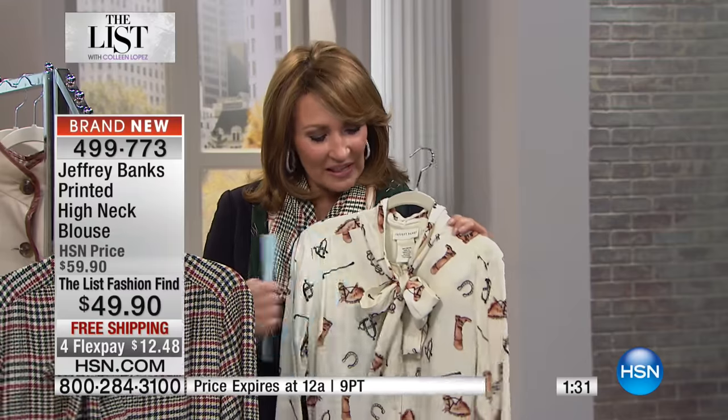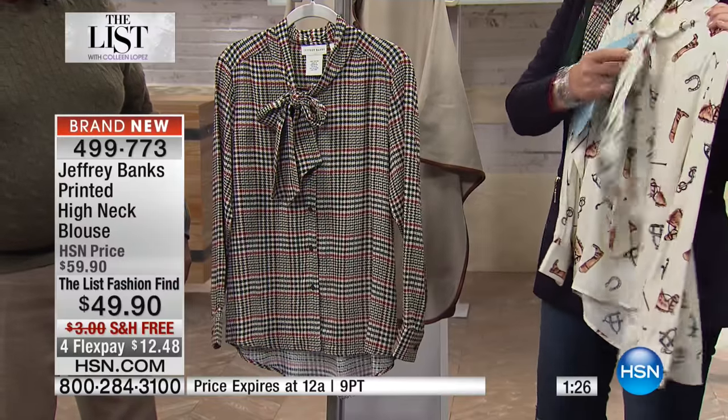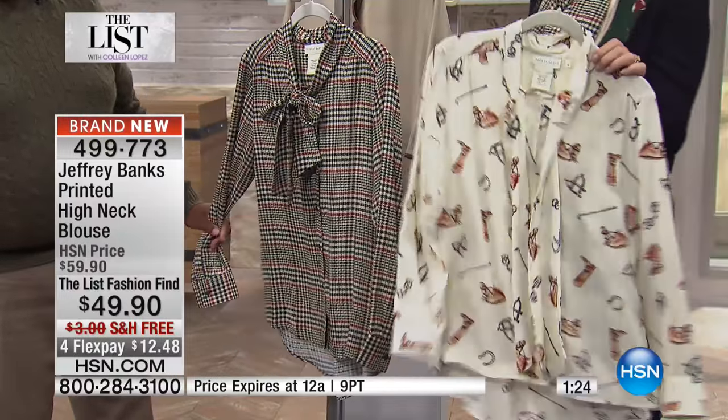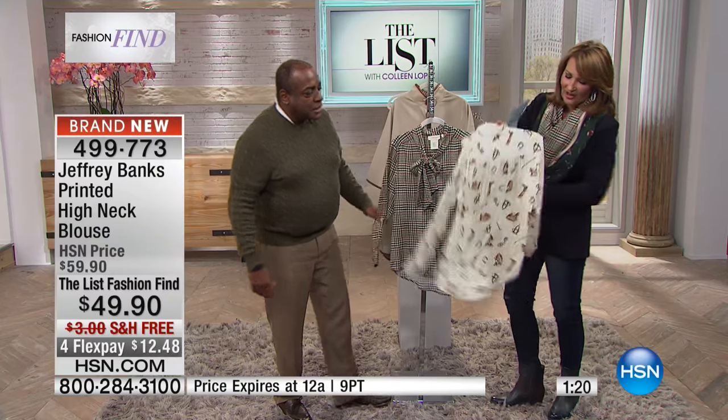You could even leave it untied completely and just leave it totally open, or even unbutton a couple of buttons. It's just such a fun look.